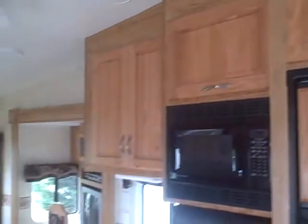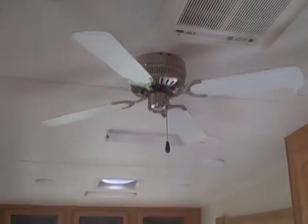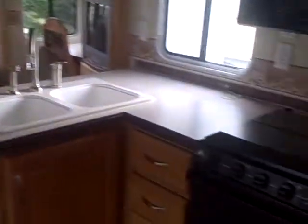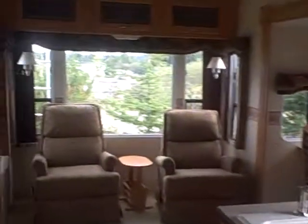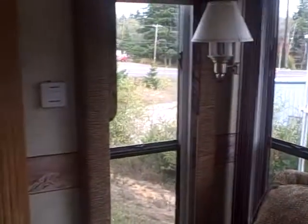It's got the extra large entrance door too, you're going to notice. Hardwood flooring. And look at all these cabinets — oak cabinetry throughout. Ceiling fan. And here's a look inside looking out those big windows in the back. You've got windows on the sides, both sides back here. Great view.